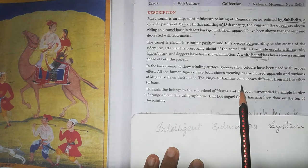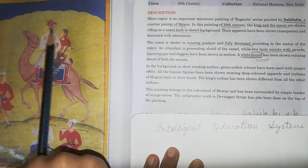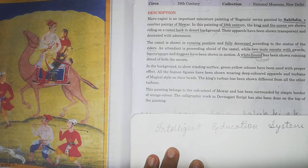The king's turban has been shown differently from all the other turbans — it is more elaborate and distinct, befitting his royal status. The painting belongs to the Mewar sub-school and has been surrounded by a simple border of orange.